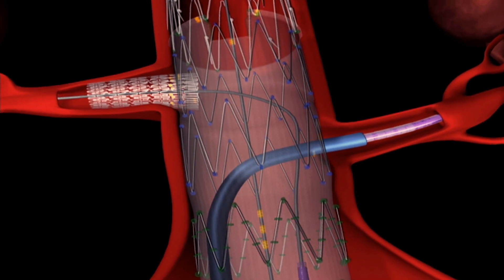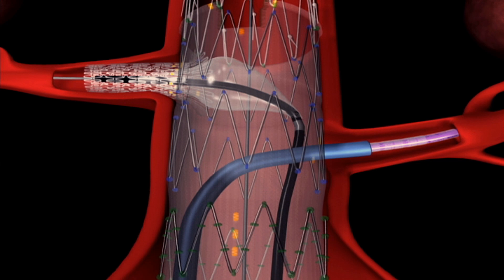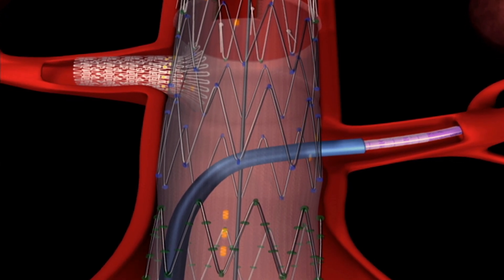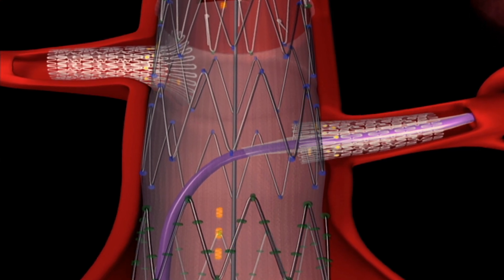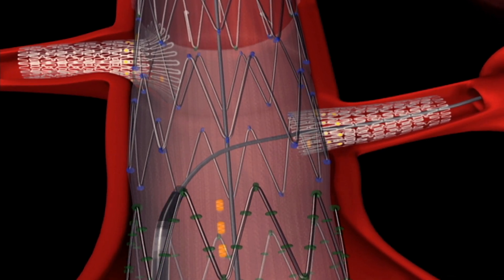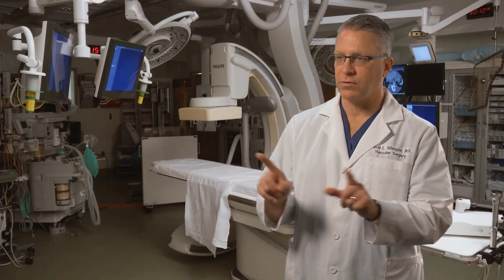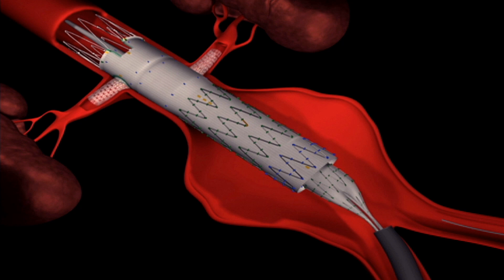The Cook-Zenith fenestrated graft is specifically designed to treat abdominal aortic aneurysms that are close to or involve the arteries to your guts. The graft has holes in it that we custom make for each individual patient based on their CT scan, which allows us to actually put stents or stent grafts through those holes to stent open their kidney arteries or the arteries to their intestines or stomach. And that's really not possible by any other aortic endograft.